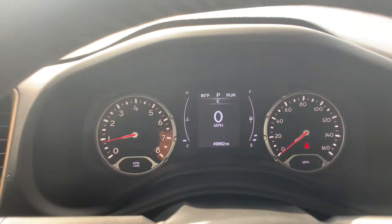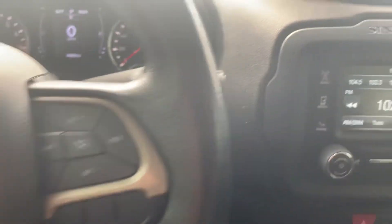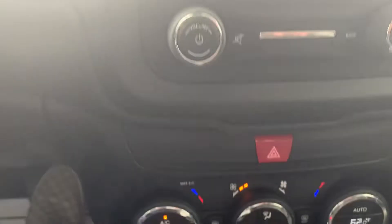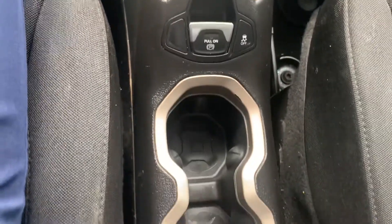Hey Alice, Billy Parsons here from Jim Glover Dodge. I'm sitting inside this 2017 Renegade right now. I'm at the Chevy store — I came over here to get you this video.